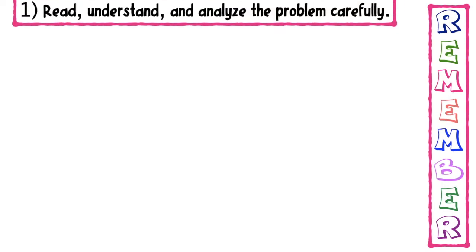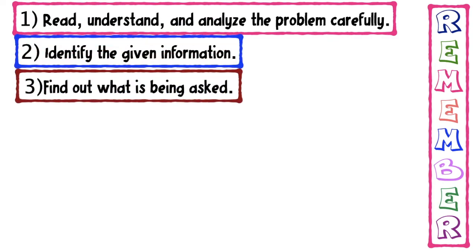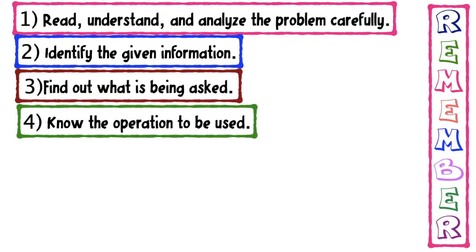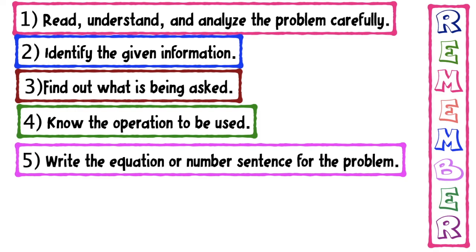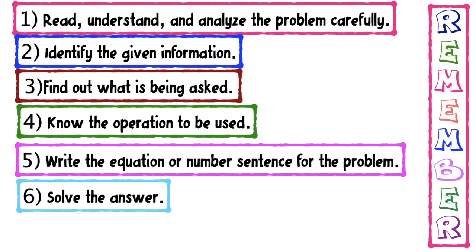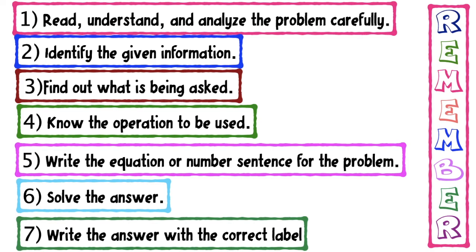Remember, children, the steps in solving a word problem. First, read, understand, and analyze the problem carefully. Next, identify the given information. Third, find out what is being asked. Fourth, know the operation to be used. Fifth, write the equation or number sentence for the problem. Then solve the answer. And lastly, write the answer with the correct label.